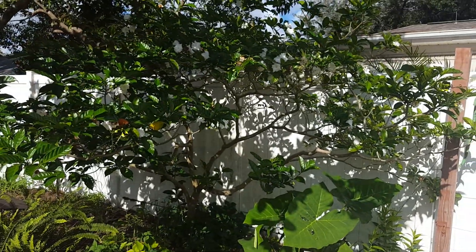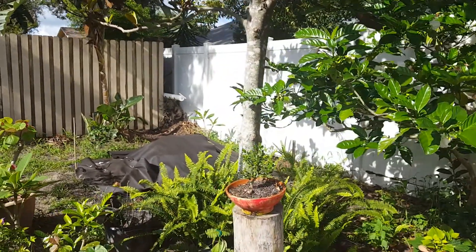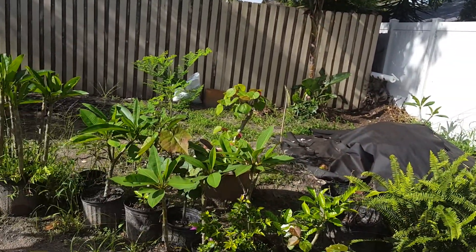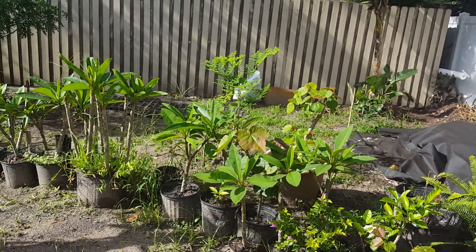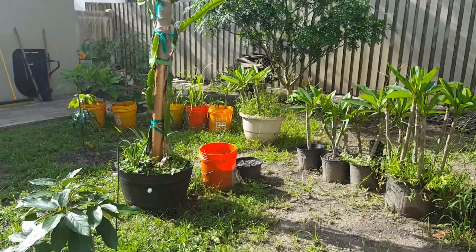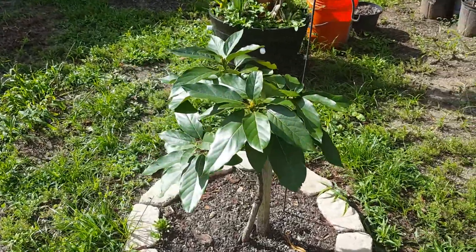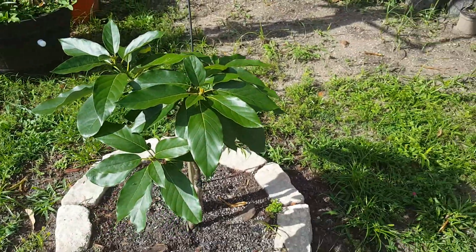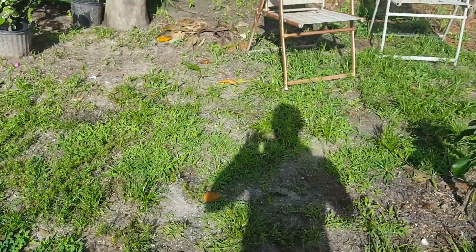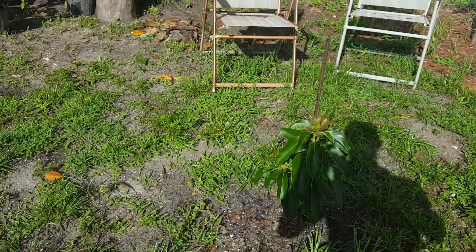I don't know what that is back there — I forgot the name of it. All these back here are just my plumeria cuttings that I worked with, just sitting in pots looking for homes. Here's an avocado — that's a Bacon — that's a graft from last year. And over here, this is an Oro Negro.